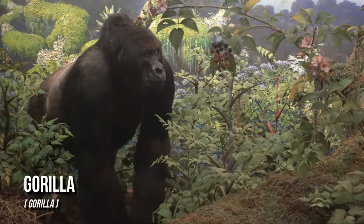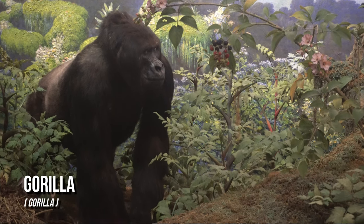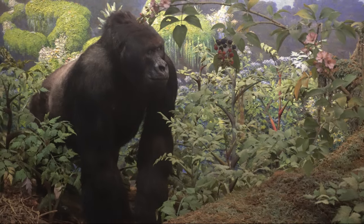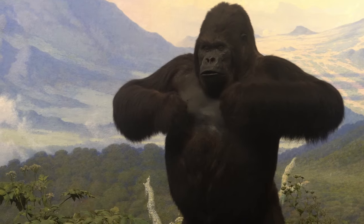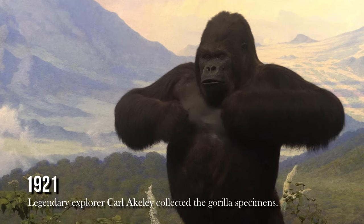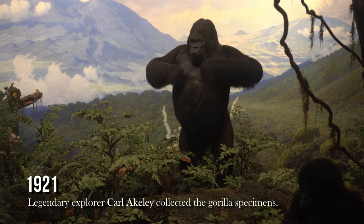Gorillas may weigh as much as 450 pounds, and large males may measure nearly six feet tall when standing. Legendary explorer Carl Akeley collected these gorilla specimens in 1921.